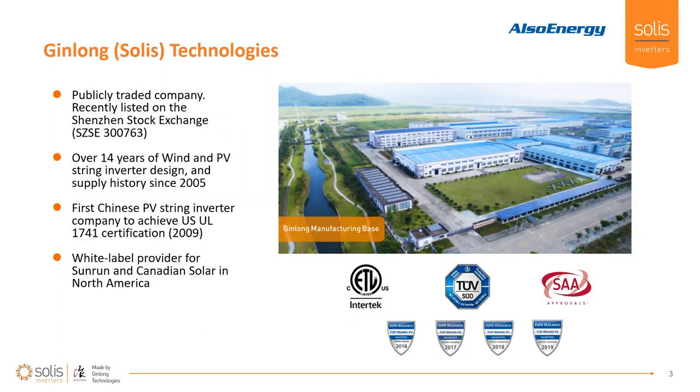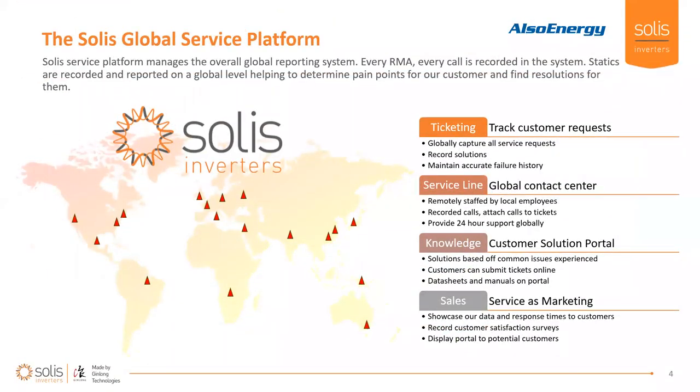We've been in the country doing our due diligence, getting systems installed, and our brand name is being recognized a little bit more. We have been white-labeled under Sunrun and Canadian Solar for quite a while here in North America, but now we're bringing out the SOLUS brand name. We're certified around the world — for example, we have more than 20% market share in the UK, winning the top inverter brand there four years in a row.